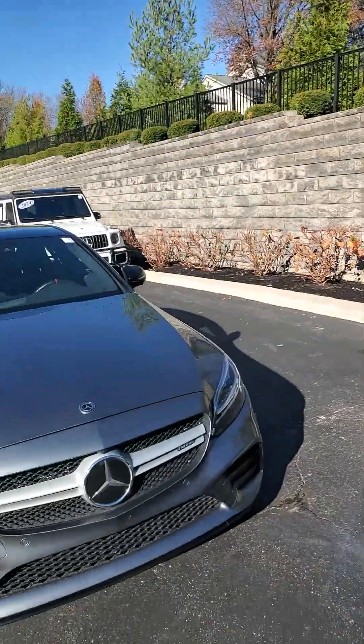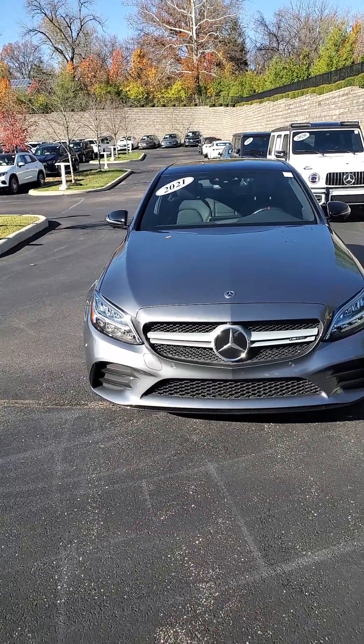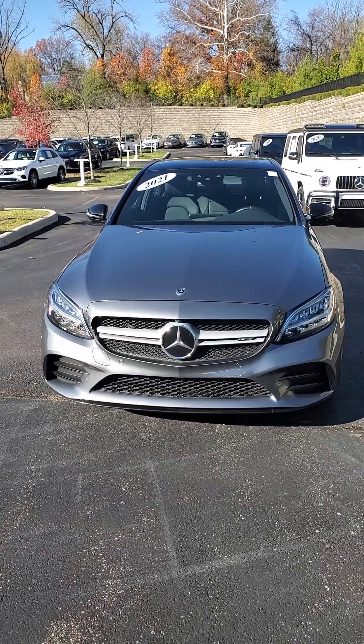Hello from Mercedes-Benz of Cincinnati. My name is James Julien, creator of the Julien Experience. Today I have the privilege of showing you this certified pre-owned 2021 Mercedes-Benz C43 AMG.